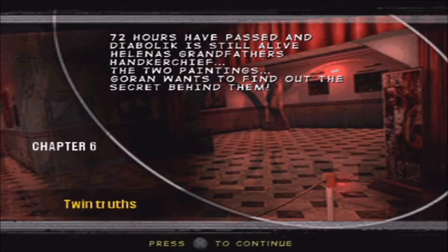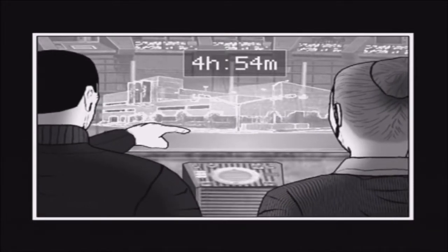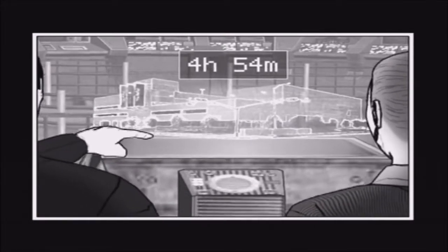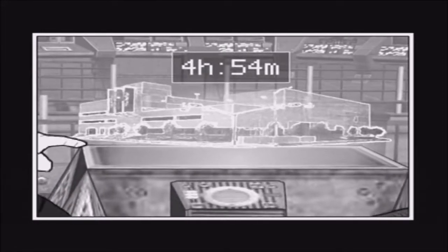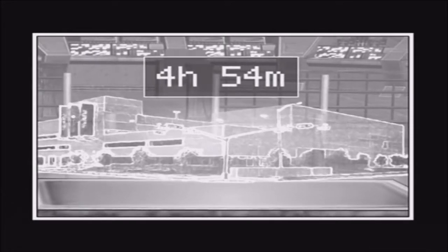Hello all, welcome to Diabolic Chapter Six: The Twin Truths. Seventy-two hours have passed and Diabolic is still alive. Helena's grandfather's handkerchief, the two paintings — Garan wants to find out the secret behind them. You'll go to the restaurant; from there you'll have to find a way to reach the point where we place the electromagnetic impulse generator. It's really important that the point is exactly under the control room on the first floor. Once it's activated, I'll only have a few seconds to get inside. If something goes wrong, you'll die. We haven't got much time left — it'll be a long night, but we must get through it.